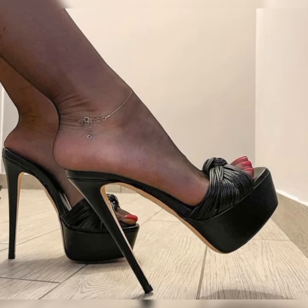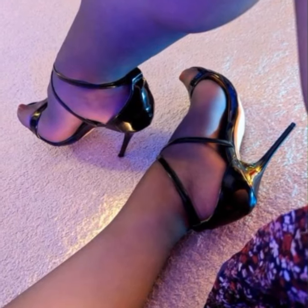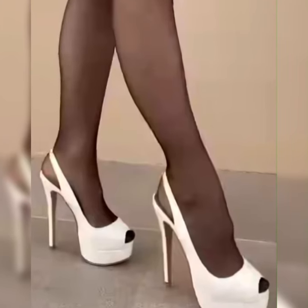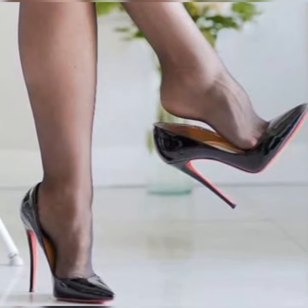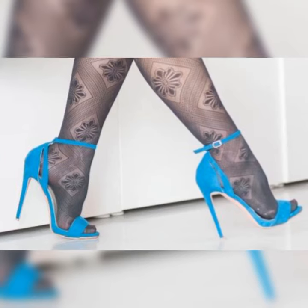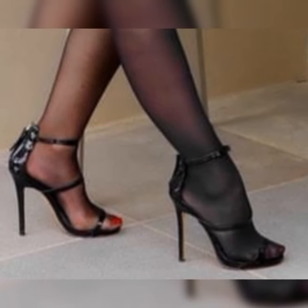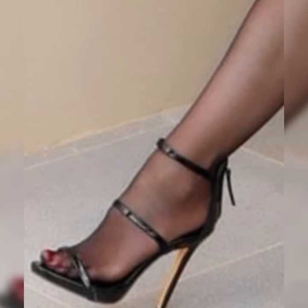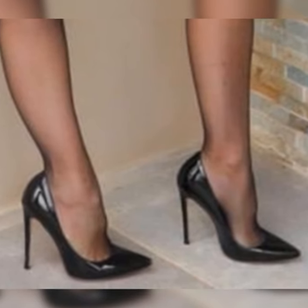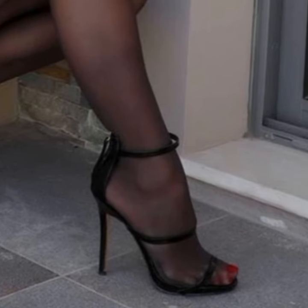If you want to know about more styling ideas for these shoes, please subscribe to my YouTube channel, press the bell icon, and share my videos with your friends and family. If you want to buy these shoes, I suggest some online and reliable websites where you can easily purchase them: Amazon.com, eBay.com, and AliExpress.com. Thanks for watching, for subscribing, and for your beautiful support!